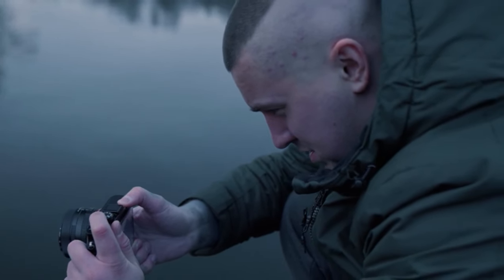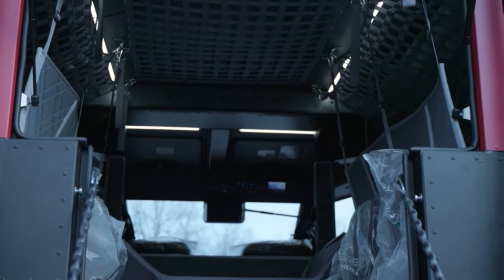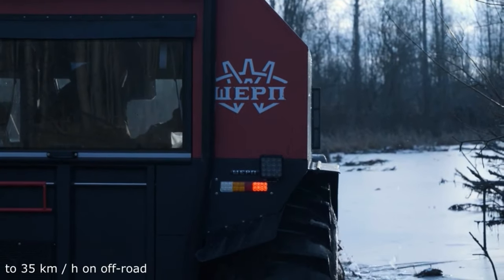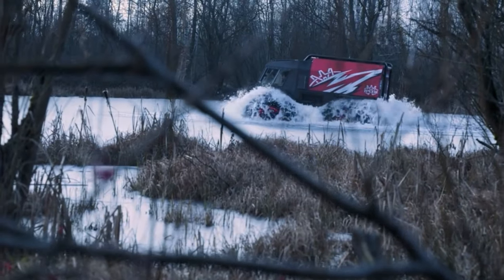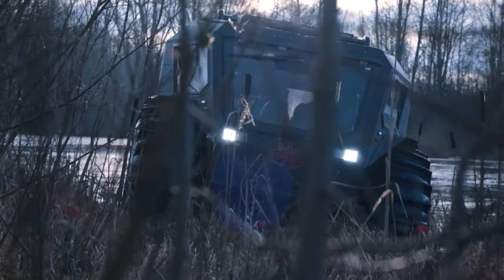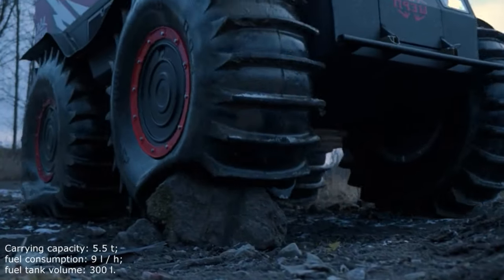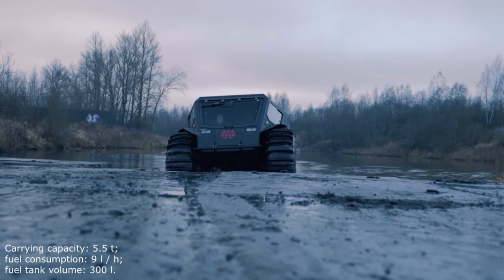On the rear six-wheeled platform of the all-terrain vehicle, a living compartment or a module for production needs can be installed. The Sherpa is capable of reaching speeds up to 35 km/h off-road and up to 6 km/h on open water. It can climb inclines of up to 40 degrees. Sherpa has already successfully passed a test drive of 10,000 km from Arkhangelsk to Anadyr. Model characteristics: carrying capacity — 5.5 tons; fuel consumption — 9 liters per hour; fuel tank volume — 300 liters.